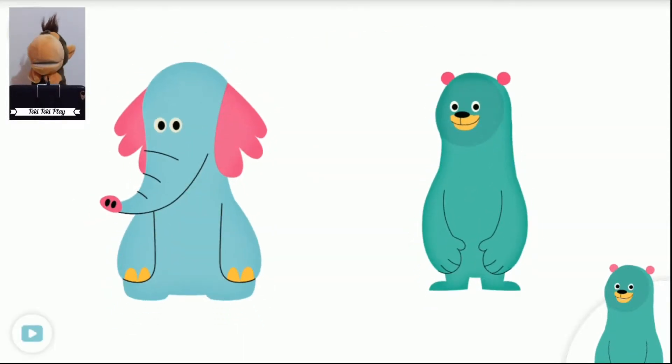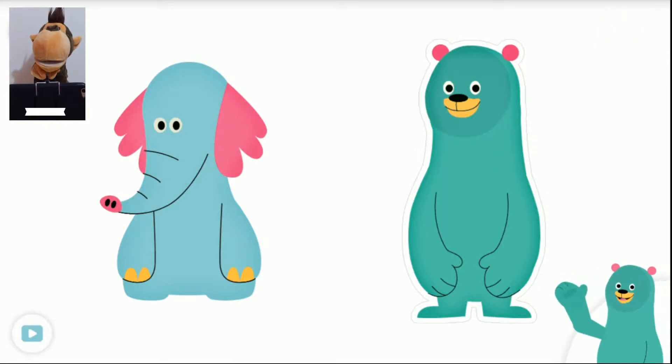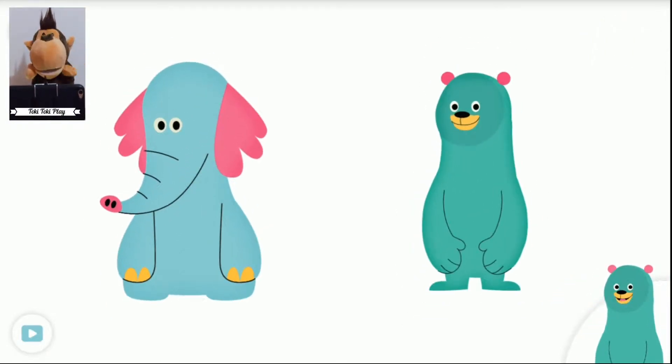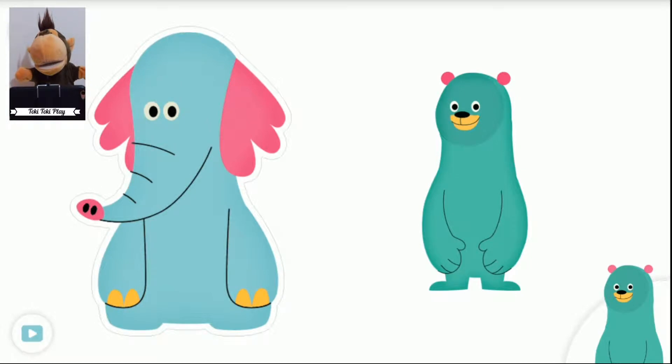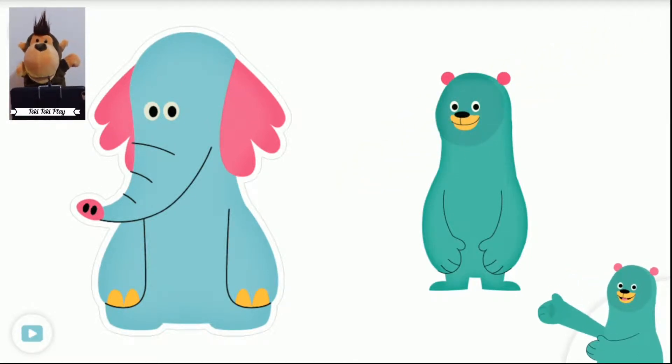Who wrote the story? Tap the book's author. Cody. That's right. I am the author. Who drew the pictures? Tap the book's illustrator. Ollo. That's right. Ollo is the illustrator.